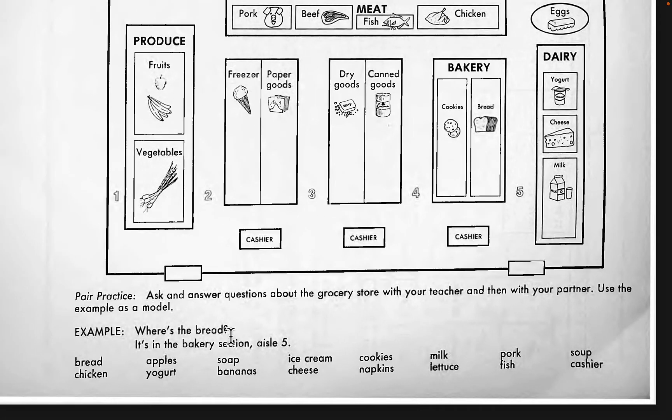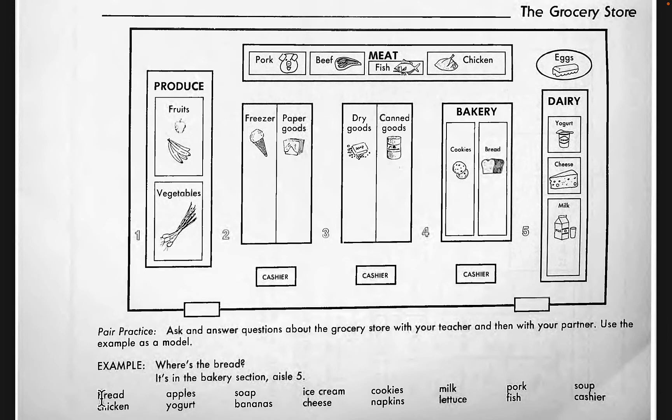So I'll do a few of these here. Where is the bread? The bread is in aisle number four on the right-hand side — that's what we say for the right: on the right-hand side — in the bakery section.